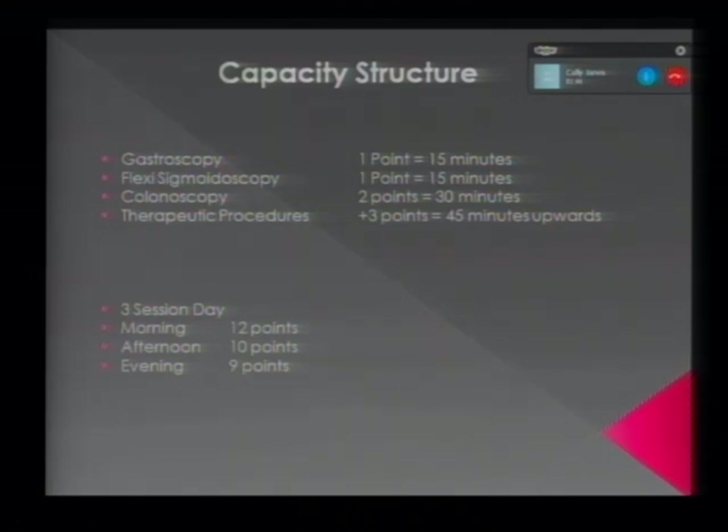Here at our hospital, the endoscopy unit runs a three-session day Monday to Friday and a two-session day on Saturdays. The morning operates with 12 points, the afternoon with 10, and the evenings with nine points.